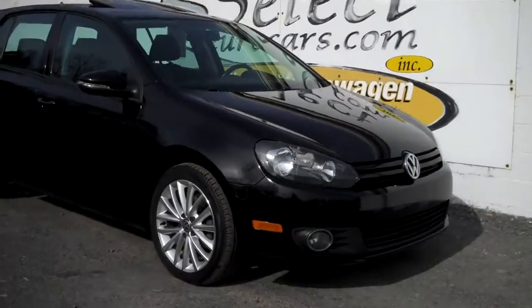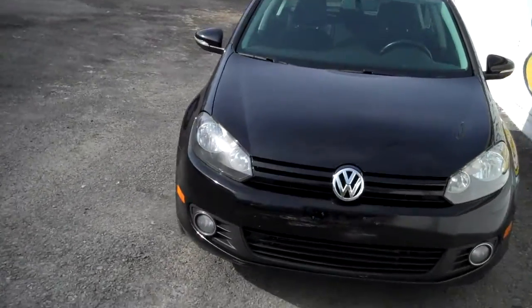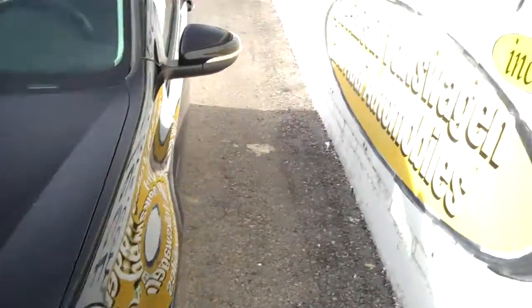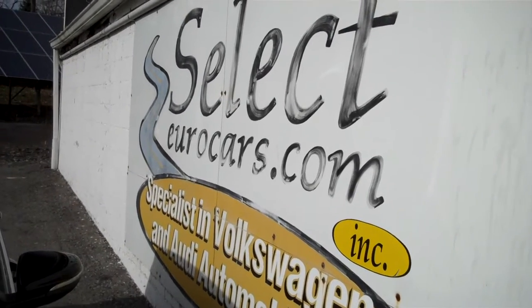2012 Volkswagen Golf TDI — an incredibly rare item to find in the stick shift, but available here at Select Eurocars, where we've specialized in Volkswagen and Audi for over 38 years, and we're open seven days a week.